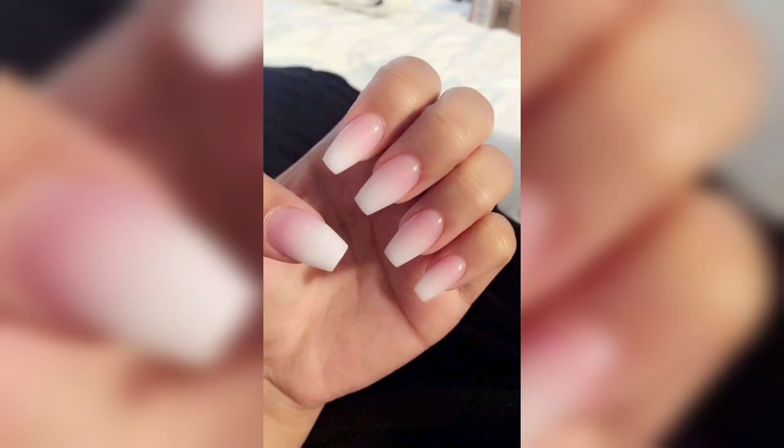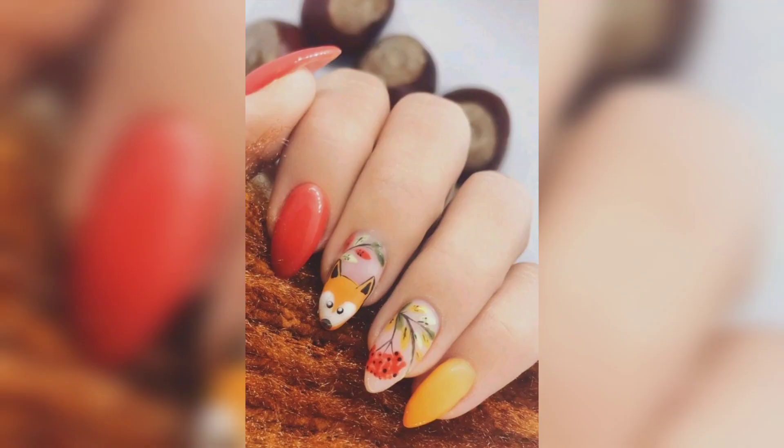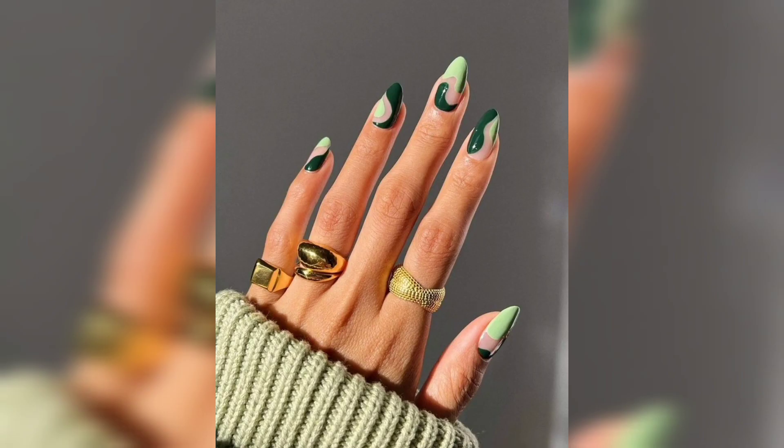Hi, how are you? Cute nail designs — you are here for a change of your nail designs. Now that summer is over, fall nail designs are here. Summer is great, but cute autumn nail designs are also fun, and this season has a lot of events. These designs cover many aspects of fall.